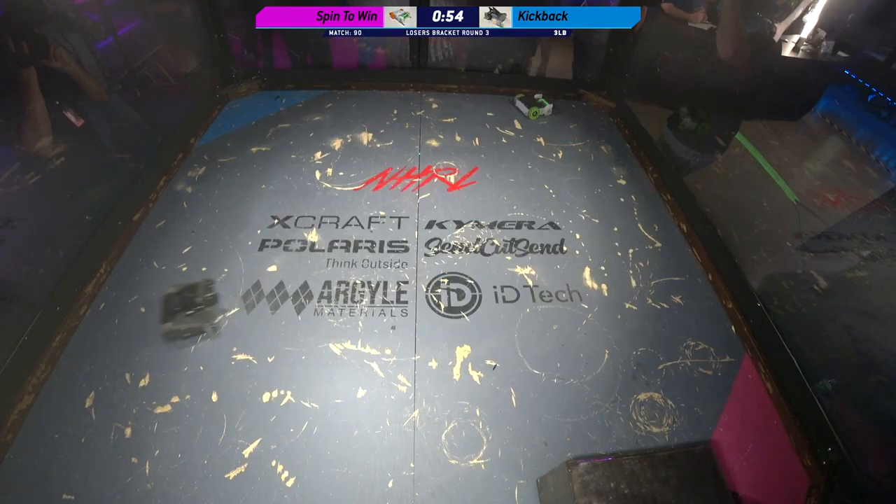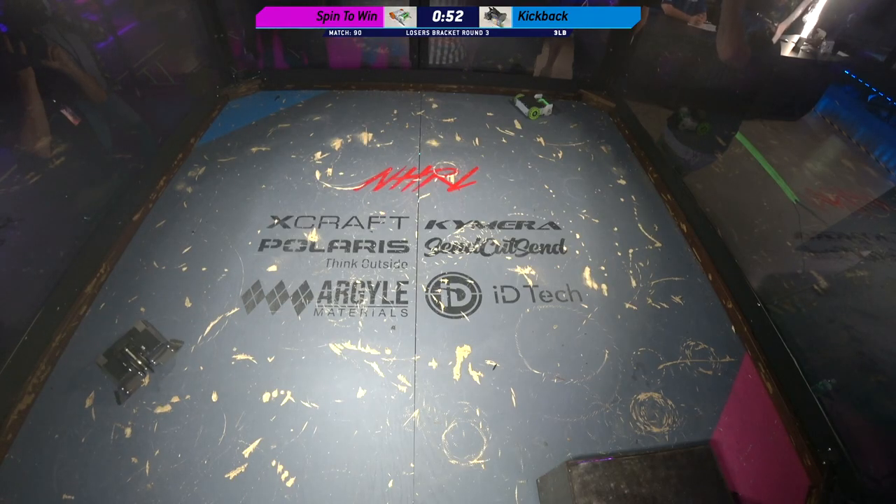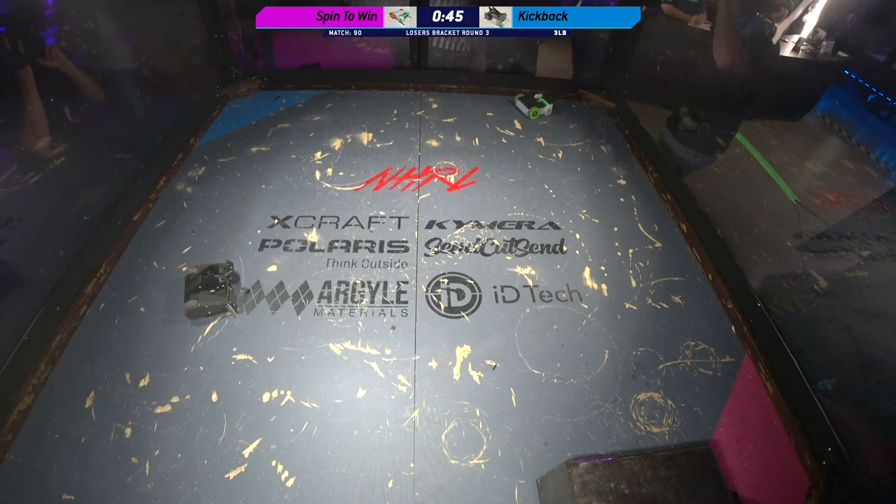One of the cool things about Norwalk Havoc is that these boxes have a negative air pressure system. You are able to suck out all of that really kind of gross lipo smoke. And the circulation is so powerful.